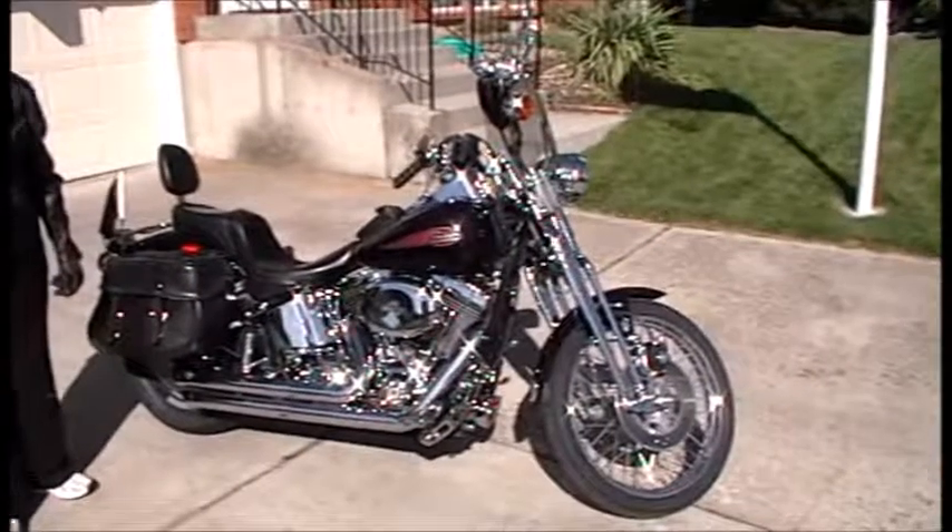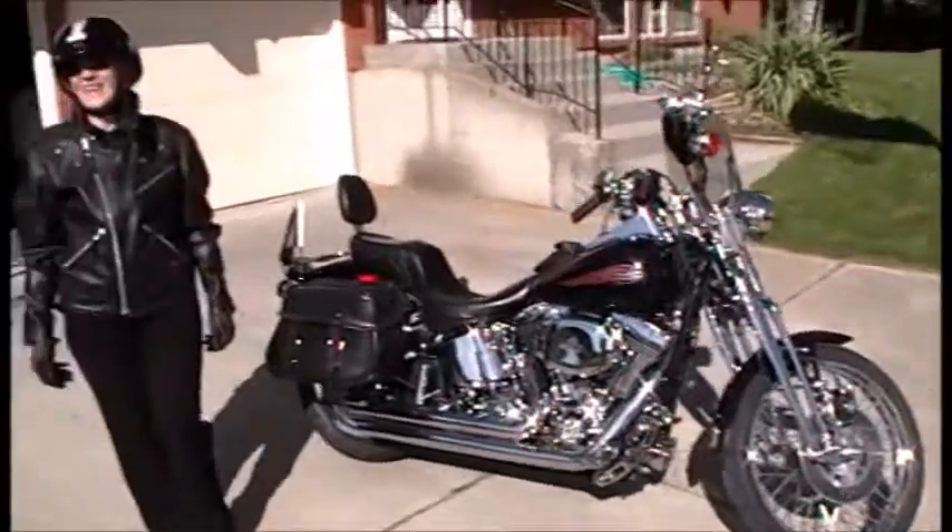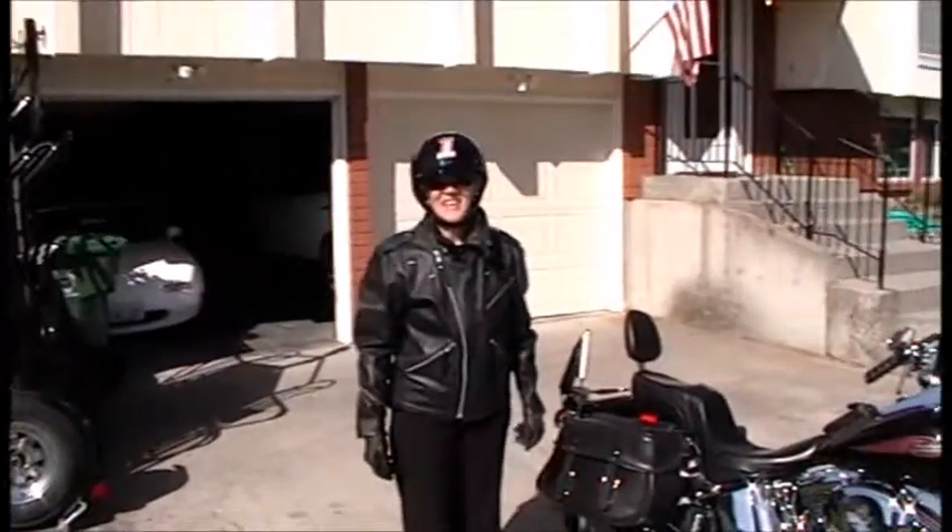Okay, so we have Yvonne's Harley ride, take one, and she's all foaming at the mouth, ready to go.